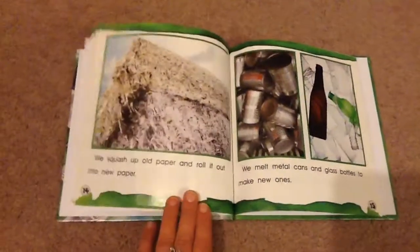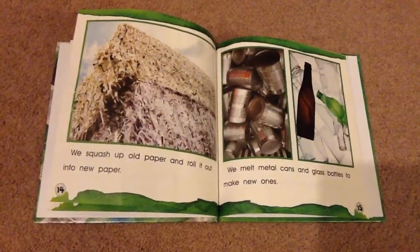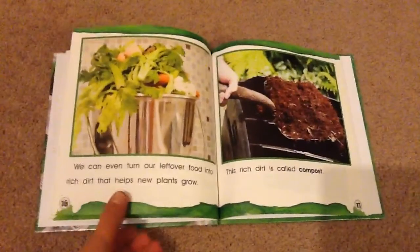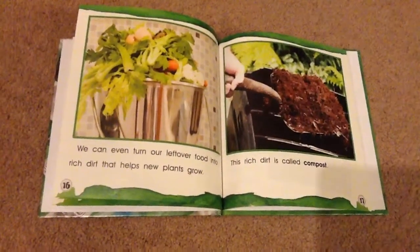We squash up old paper and roll it out into new paper. We melt metal cans and glass bottles to make new ones. We can even turn our leftover food into rich dirt that helps new plants grow. The rich dirt is called compost.